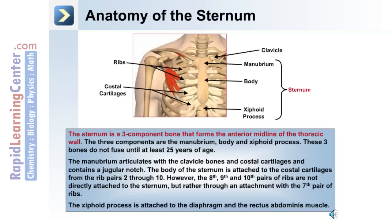The body of the sternum is attached to the costal cartilages from rib pairs 2 through 10. However, the 8th, 9th, and 10th pairs of ribs are not directly attached to the sternum — they are attached through the costal cartilage of the 7th pair of ribs. The three components of the sternum do not fuse until at least the age of 25. The xiphoid process is attached to the diaphragm and the rectus abdominis muscle.